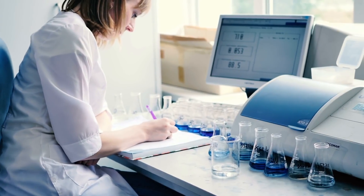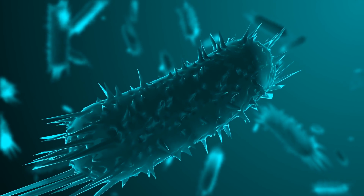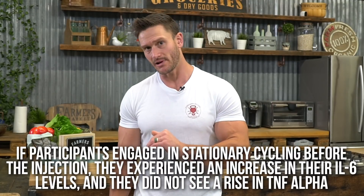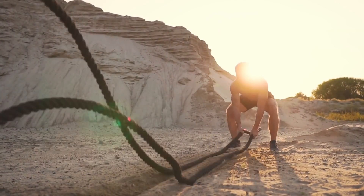Another study, published in 2003, took a look at individuals injected with an E. coli molecule, which triggered a release of tumor necrosis factor alpha 2 to 3 times their normal level — a big increase in inflammation. Some subjects cycled for three hours at a relatively low intensity prior to receiving the E. coli injection. Those individuals had an increase in interleukin-6 and consequently significantly less tumor necrosis factor alpha. So at an acute level, exercise releases enough of an anti-inflammatory effect to counter even exogenous inflammatory triggers like E. coli.